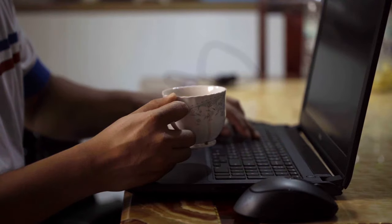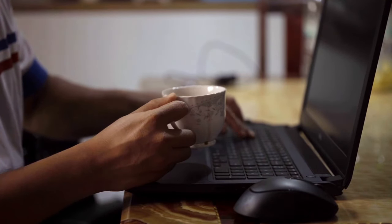First, let's talk about your workspace. It's not just about comfort, it's about eye health. Your computer screen should be about an arm's length away, and the top of the screen at or slightly below eye level. This way, you're not straining your eyes, or your neck for that matter.